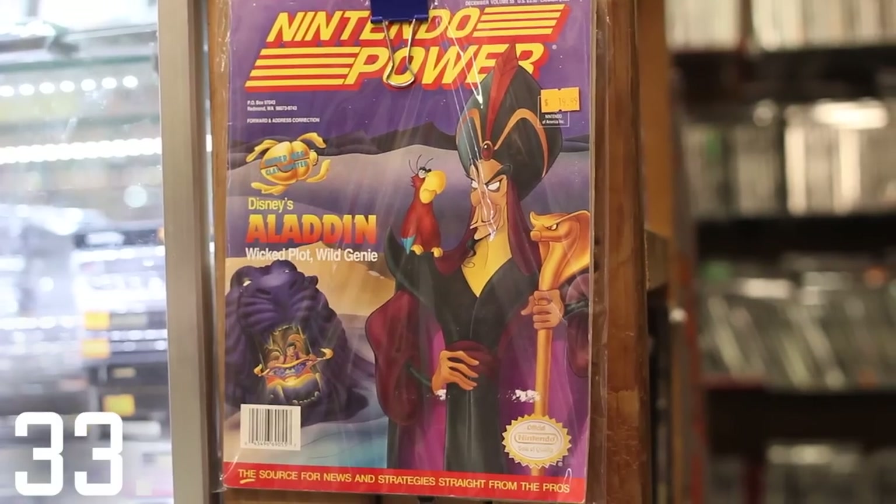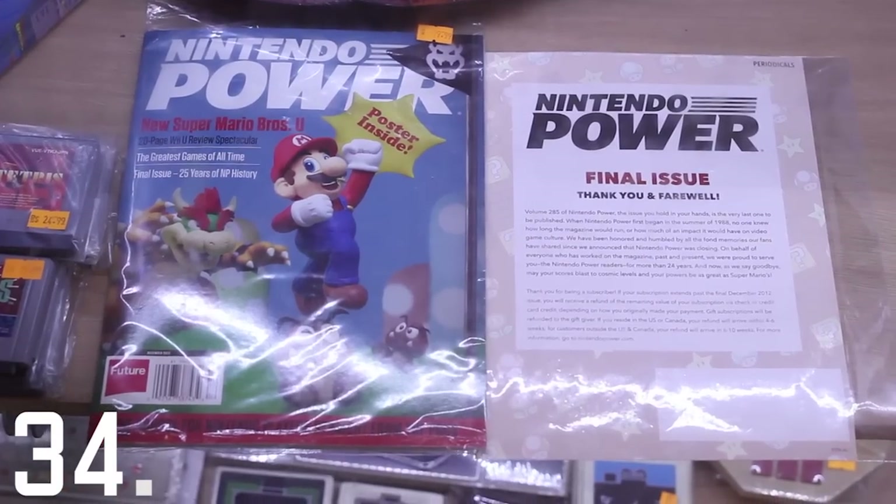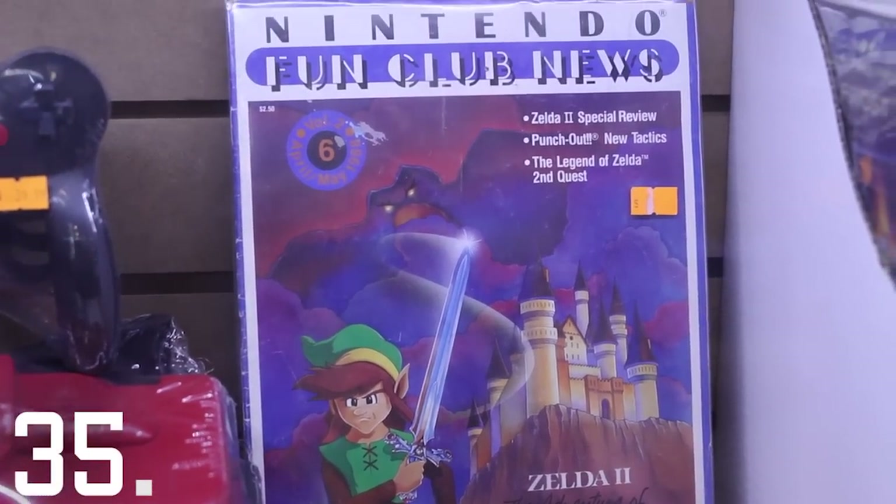Here's some issues of Nintendo Power, and here's the last issue of Nintendo Power. Here's Nintendo Power before it was called Nintendo Power, when it was just the Nintendo Fun Club News.